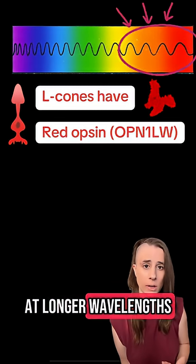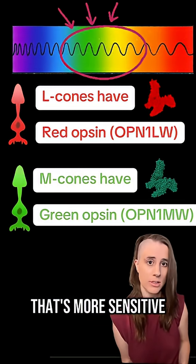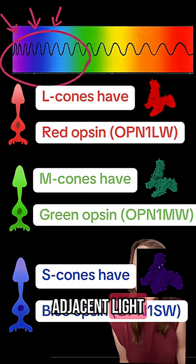L-cones have the long-wave sensitive opsin, so they're more sensitive to lights at longer wavelengths, like red. M-cones have the middle-wavelength opsin that's more sensitive to green-adjacent light, and S-cones have the short-wave opsin that's sensitive to blue-adjacent light.